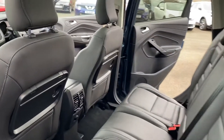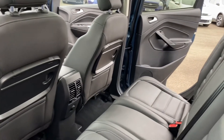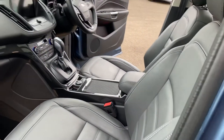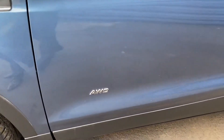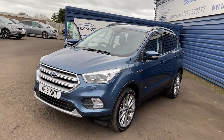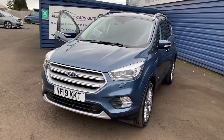With the mileage being only 3600, it's just absolutely immaculate inside and out. Just to recap: it's the 1.5 Titanium X automatic, all-wheel drive, only 3600 miles on the clock.